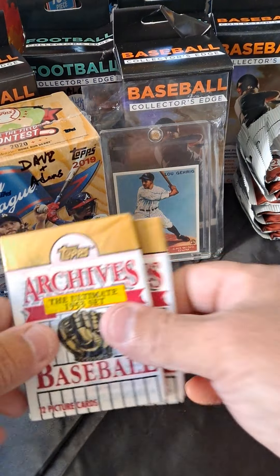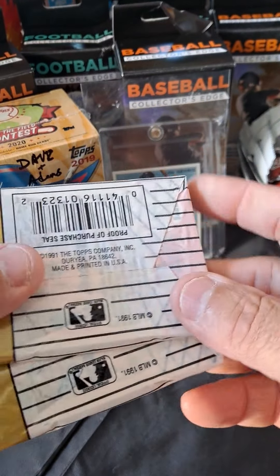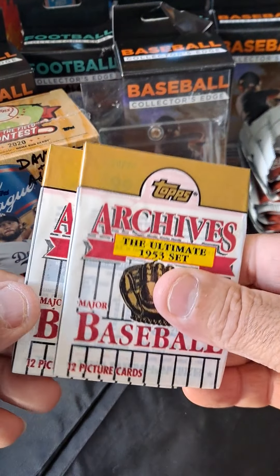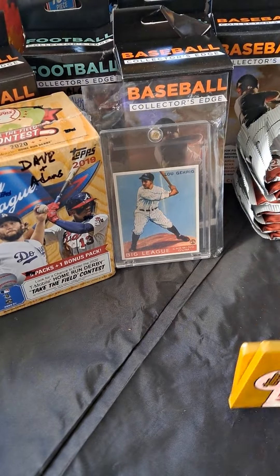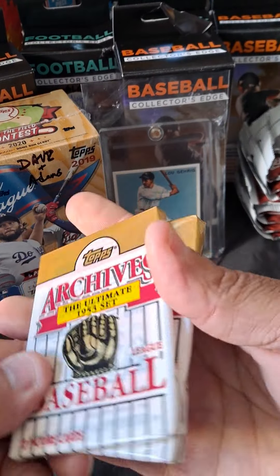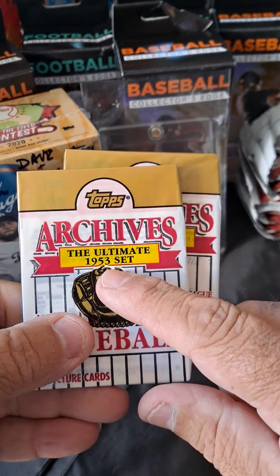I picked up these at the Hall of Fame. These are sealed — the 53. I have a lot of them. They were printed in '91 by Topps. So they're sealed and I keep them sealed, though my kids open them up. These are 30-year-old cards. Even though most of the players back in '91 are probably still around because it's a 53 set.